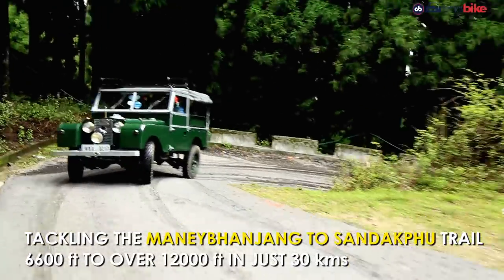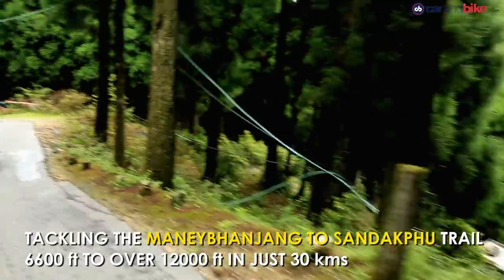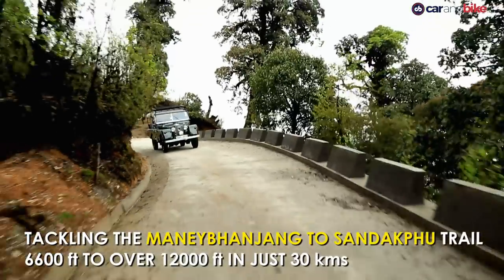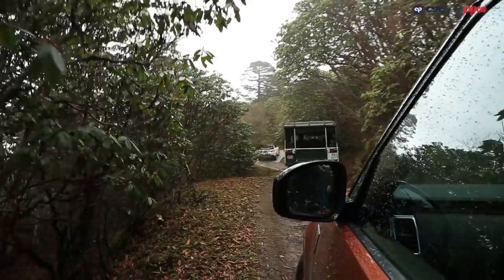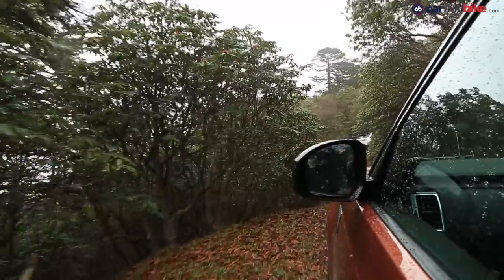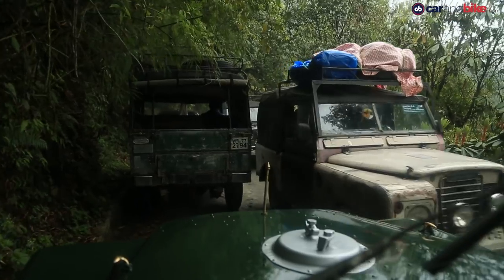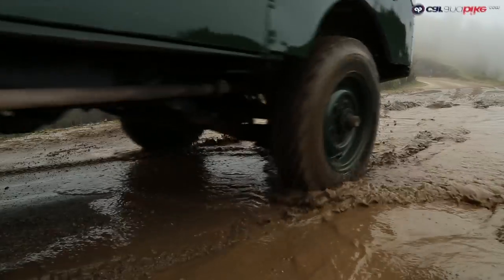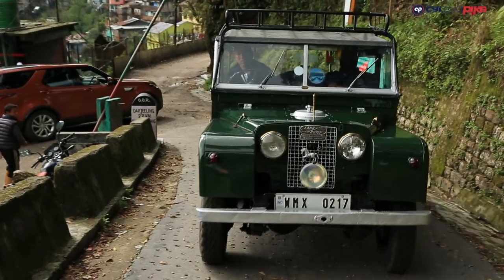Mani Banjang to Sandakfu is a legendary trail for off-roaders in India. 30 kilometres long but going from 6,600 feet to just over 12,000 feet in just under three hours, the trail takes a toll on both man and machine. It is narrow, rocky, muddy and outright tricky in any car — let alone cars that are over 50 years old.